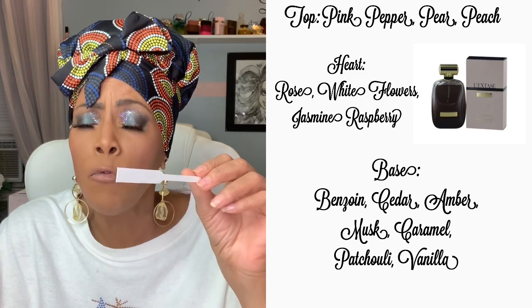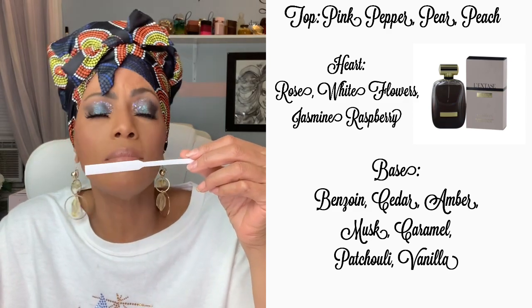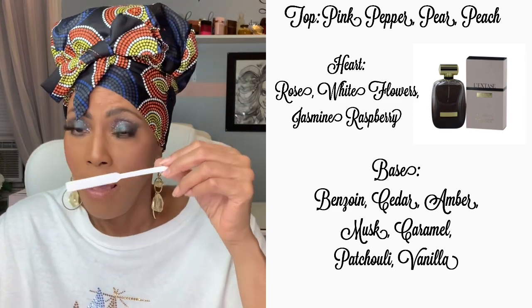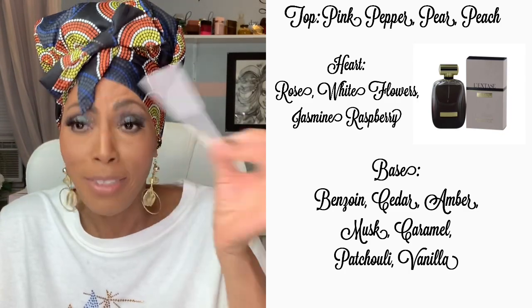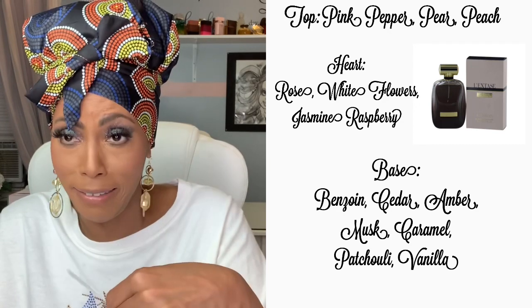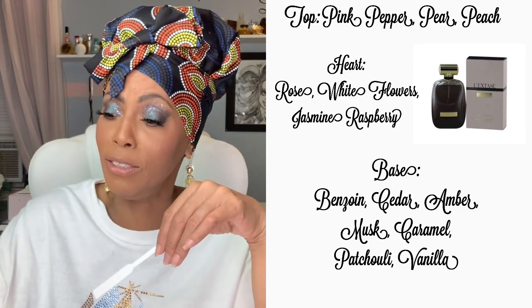It is gorgeous, gorgeous. Do y'all know about this scent, or is it just me? I haven't known anybody — do y'all know about this scent? I'm gonna have the correct notes up here somewhere. This is an oriental floral musky scent.